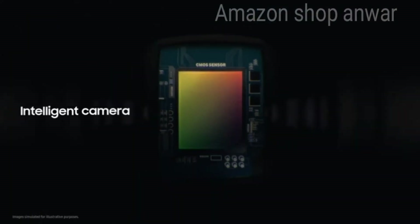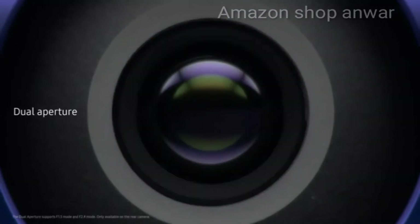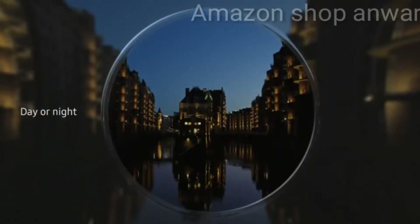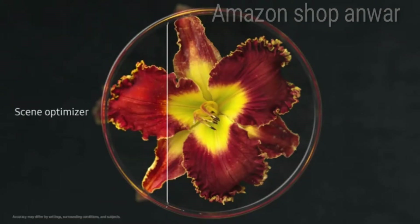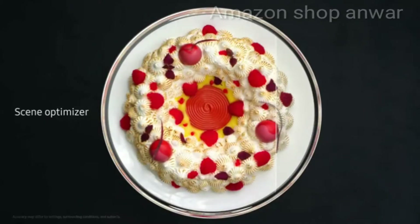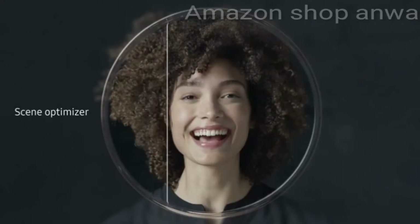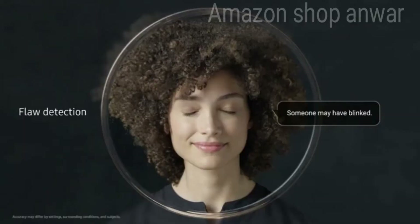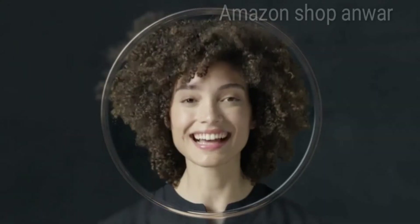Our revolutionary camera takes photography to a whole new level, adapting like the human eye for spectacular shots day or night. We've embedded an incredibly powerful level of AI to recognize scenes, intelligently optimizing their color and automatically detecting flaws, so you can say goodbye to bad photos.